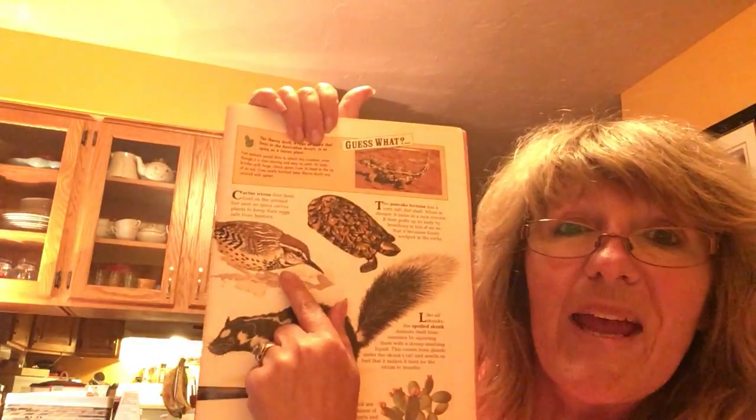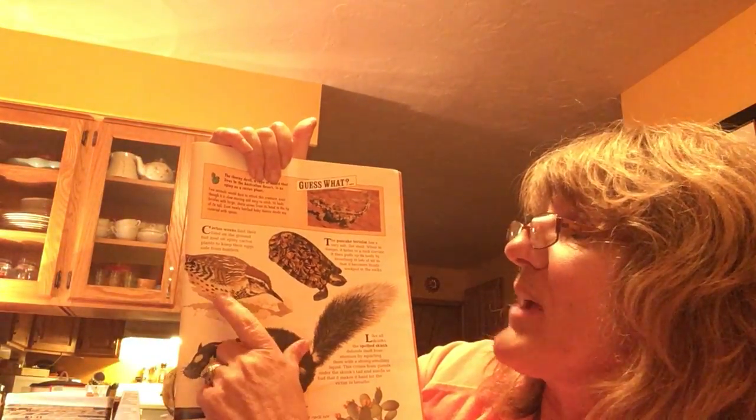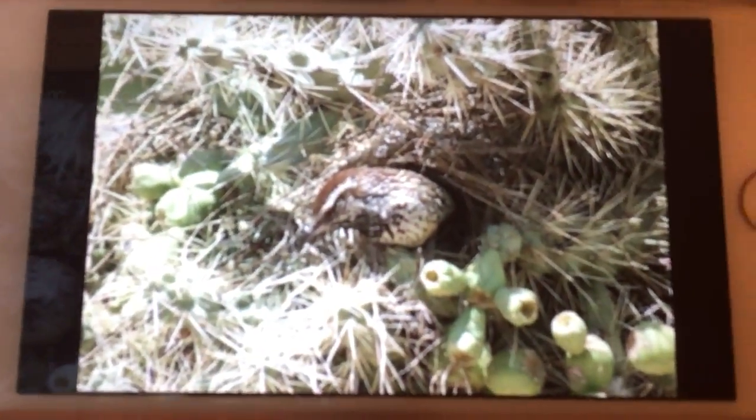The next one is the cactus wren. It's a bird. They find their food on the ground but nest in spiny cactus plants to keep their eggs safe from hunters. They eat spiders, beetles, ants, grasshoppers, and even butterflies. The mamas make the nest and then the daddy comes over and helps the mama out, just like your daddy. The nest is made of different grass, plants, and cloth. Look — he's standing up on top of a cactus. Cute little guy! And here's one in a nest in the midst of the cactus, all protected by those thorns so predators can't get to it and its eggs.